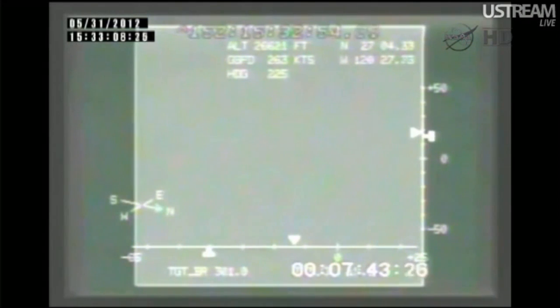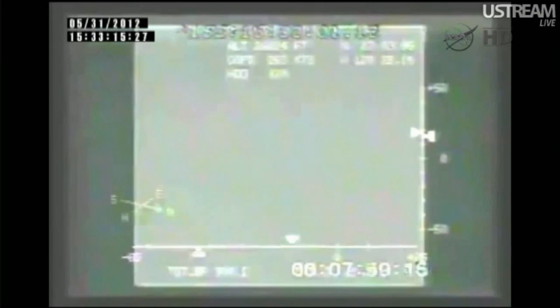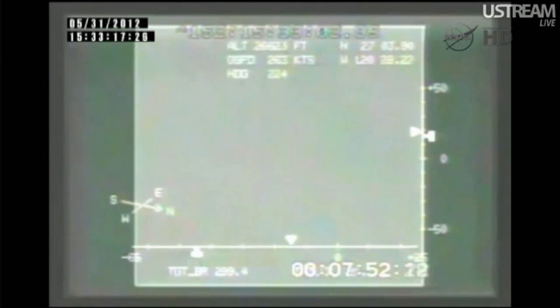Dragon's drogue chutes should be deployed coming up at 10:35 AM central time, about two minutes from now. Main chutes will deploy at 10:36 with a landing in the Pacific Ocean at 10:44.